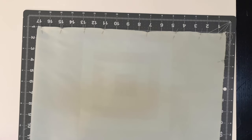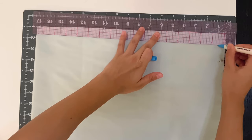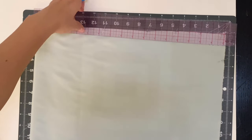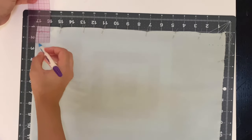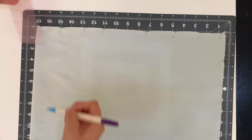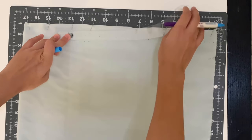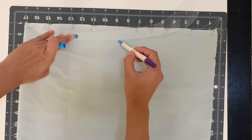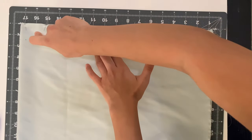Set the front skirt piece aside. On the back piece, also mark down one inch on the raw edge, but at the fold drop an inch and a half, then draw in the new waistline as smoothly as possible and cut the new back waistline.